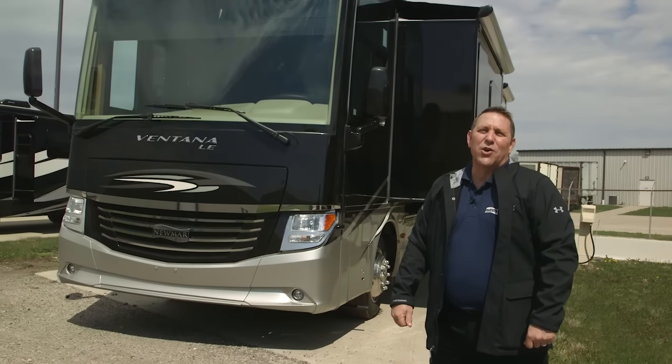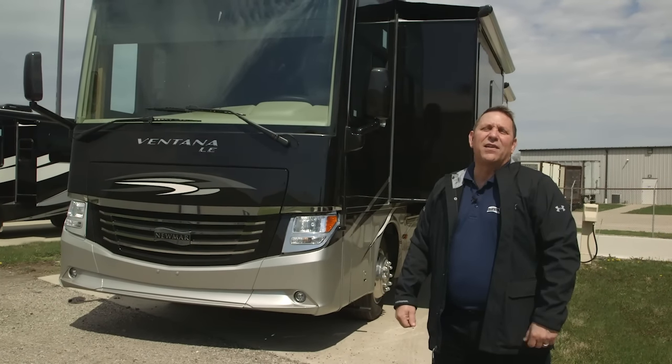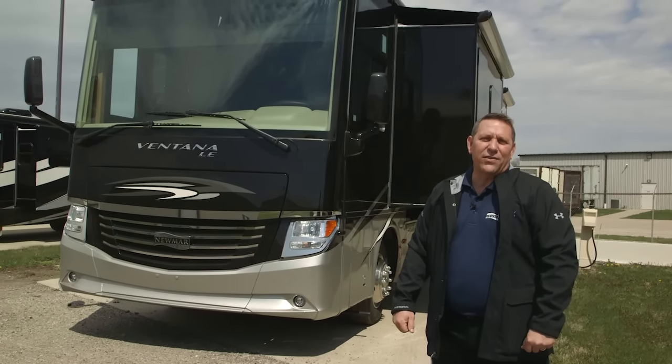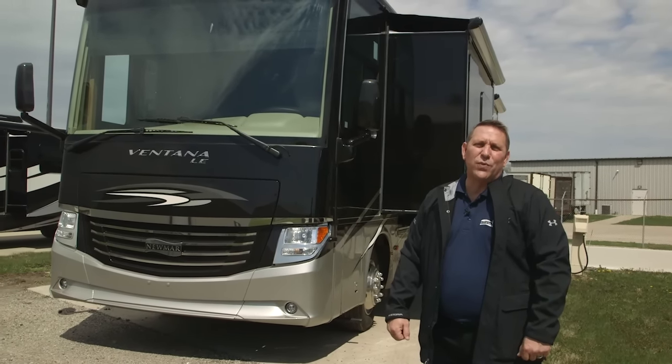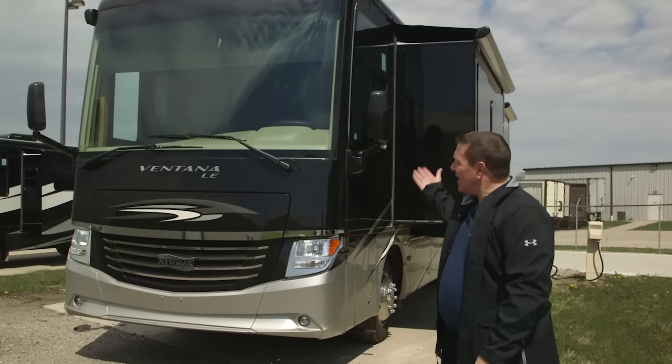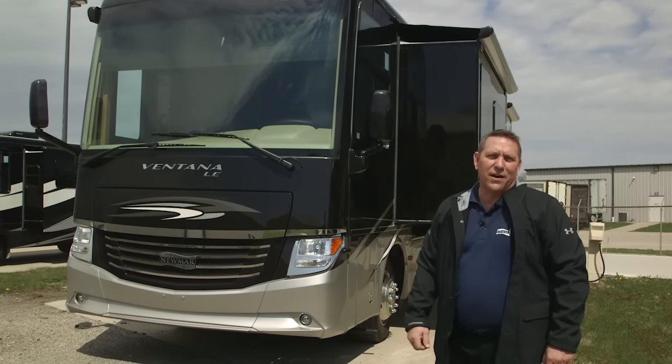Hi folks, John Montoruso here with Newmar Corporation. I'm down here in Nappanee, Indiana at the factory and I have the pleasure of introducing to you the brand new 2017 Ventana LE Diesel Pusher by Newmar.